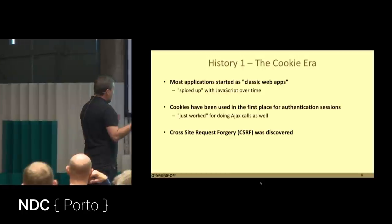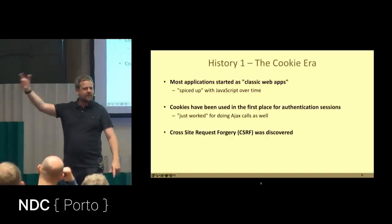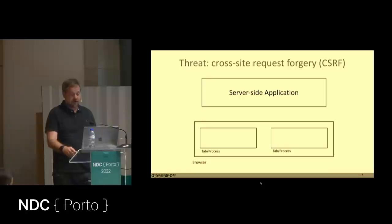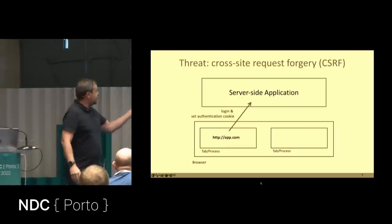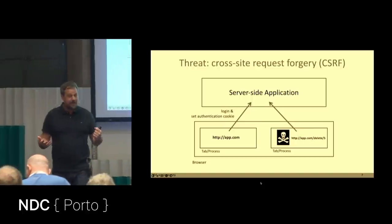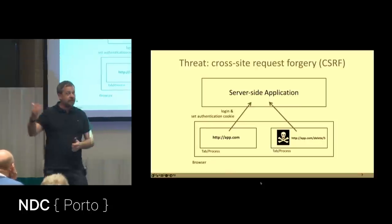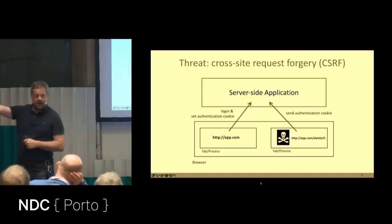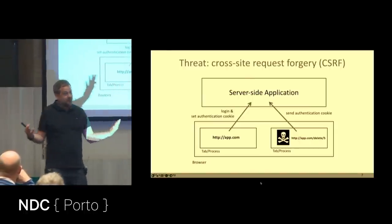Many attacks in the browser have the word 'cross' at the beginning because the browser is like a little operating system where every tab is a process you need to protect from other tabs. Cookies were a shared resource. Cross-Site Request Forgery works like this: you log into your application and get an authentication cookie. Then you open another tab with an evil application. That evil application makes calls to your app's back end, and the browser happily sends the authentication cookie along, impersonating you.